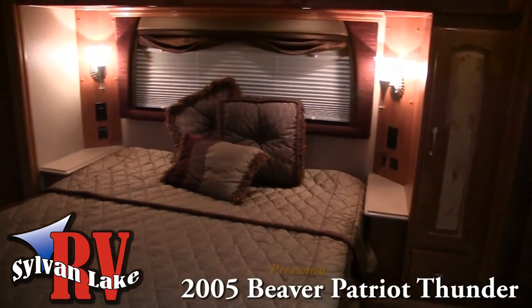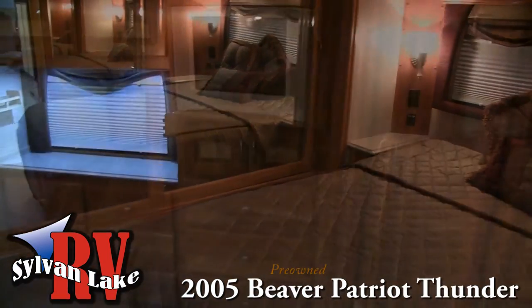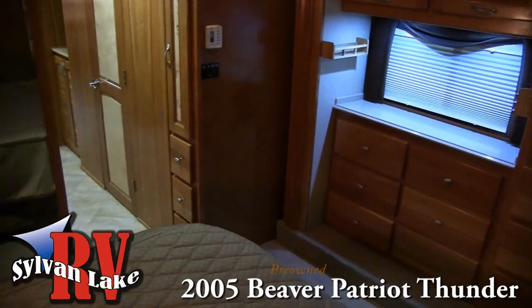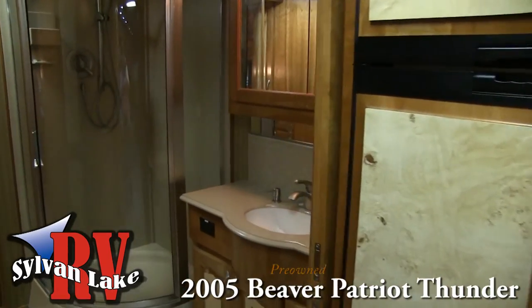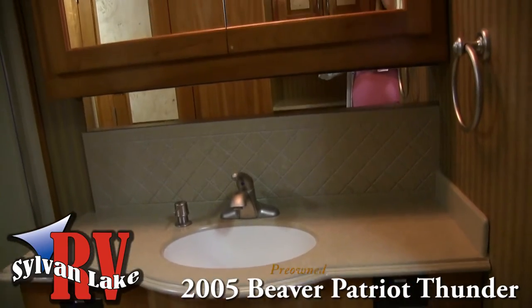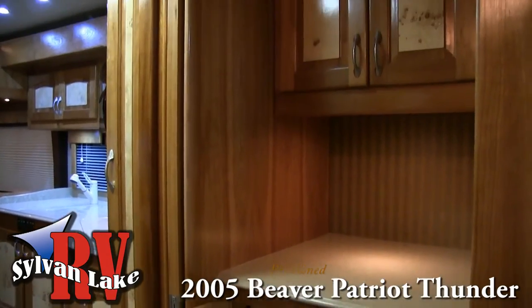As we move into the bedroom area, you're greeted by a comfortable bed, a bedroom television, and even more storage space. And with an open vanity area that features a washer-dryer combo and a laundry nook, the Patriot Thunder really does let you take home out on the road.